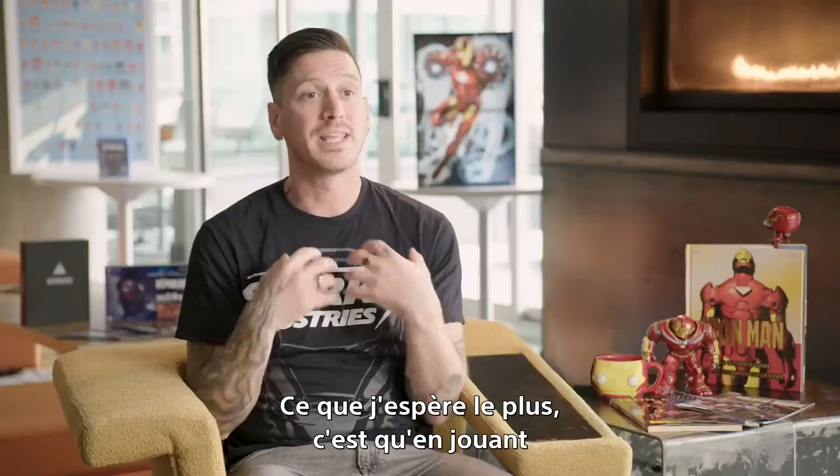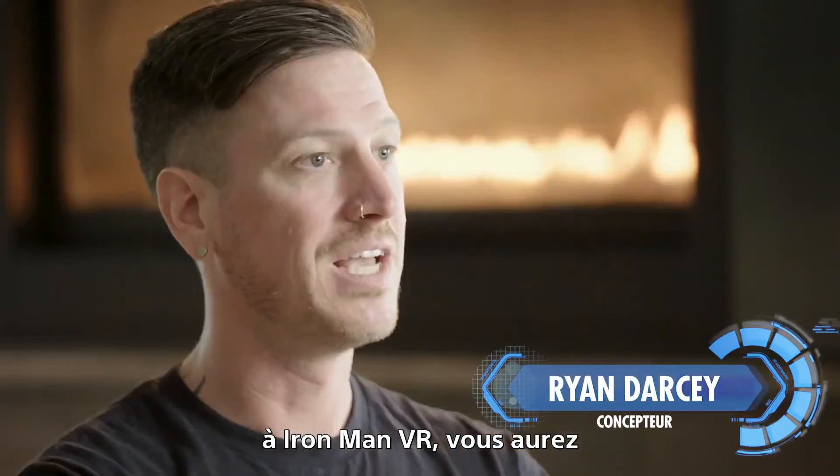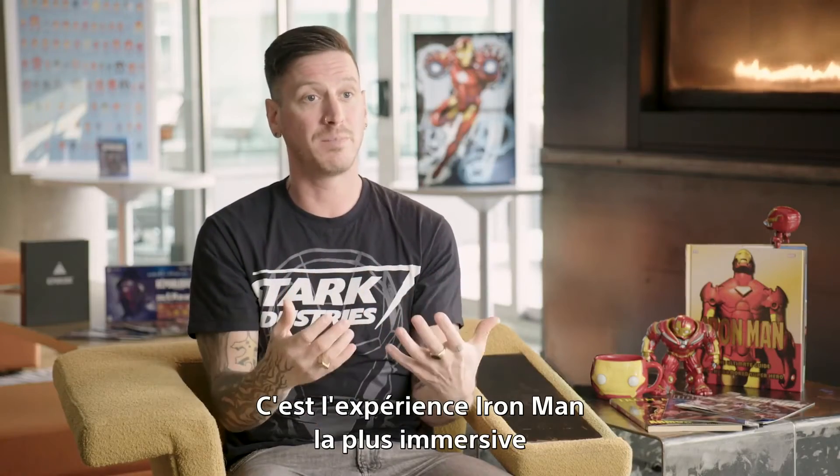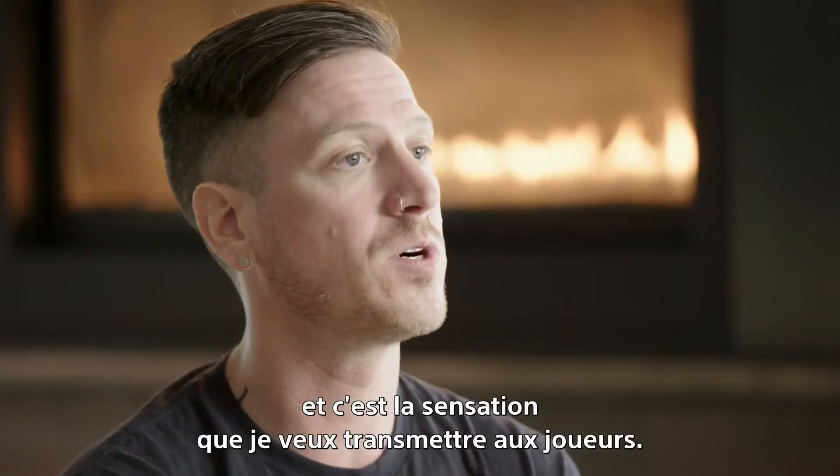The number one thing that I personally hope for when people play Iron Man VR is that they feel like Iron Man. It is the most immersive Iron Man fantasy that I've experienced, and that's what I really want people to walk away from.